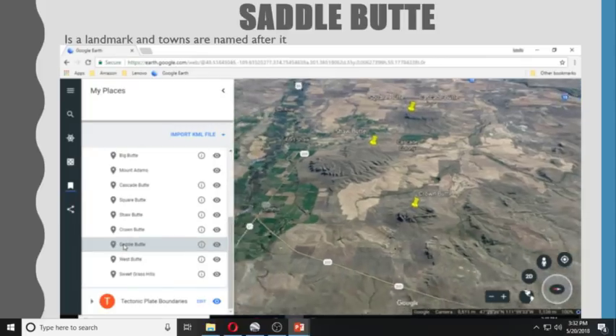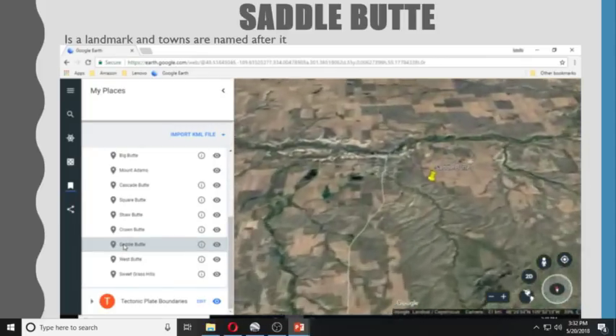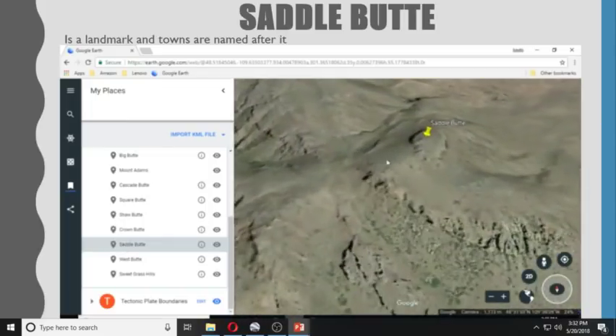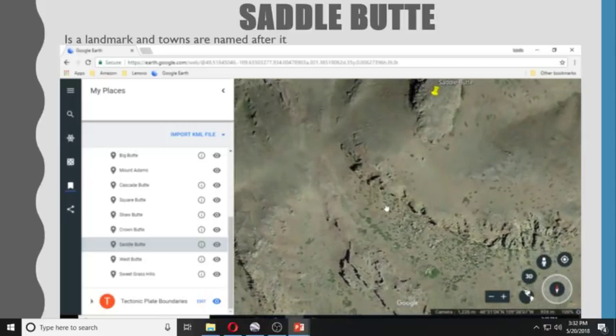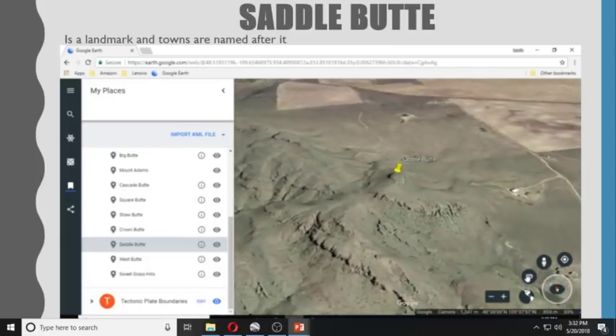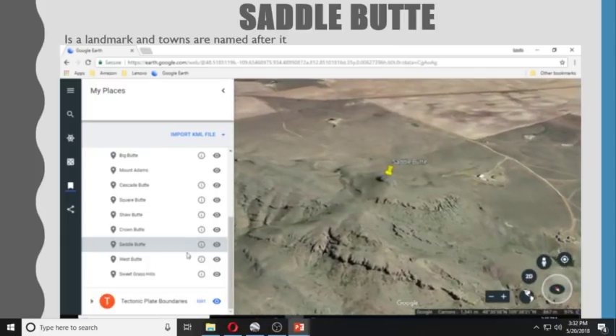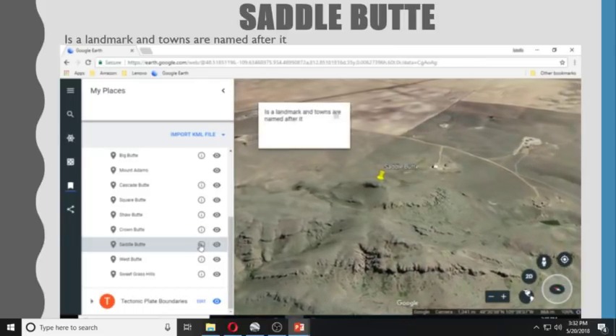Saddle Butte — you could say it kind of looks like a saddle. It is a landmark and towns are named after it.